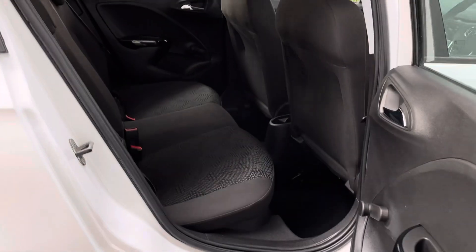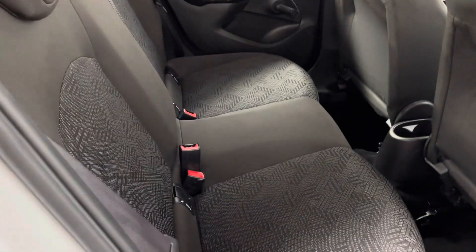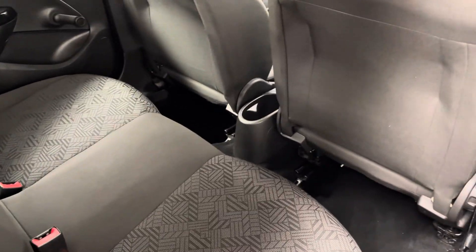Rear passengers have good access there into the back, so if you're getting children in and out of car seats. The rear bench has three individual seat belts and also some drink holders there in the centre.